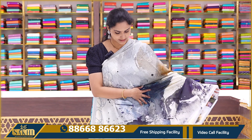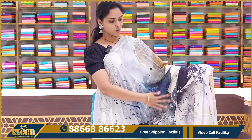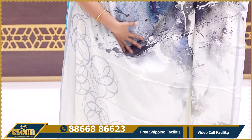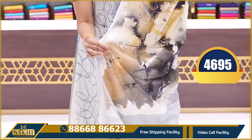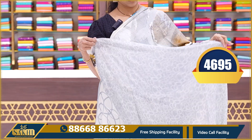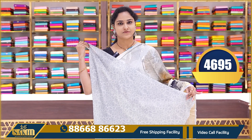The next saree is a lovely off-white color saree with a beautiful all-over printed pattern. Compared to baby pink, off-white is more elegant — depending on what color you like. Multi-printed pallu with a printed blouse. Price ₹4695.